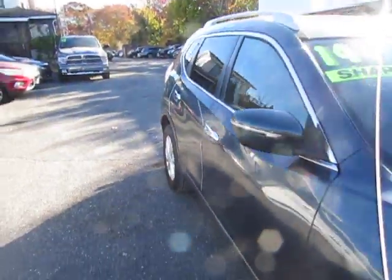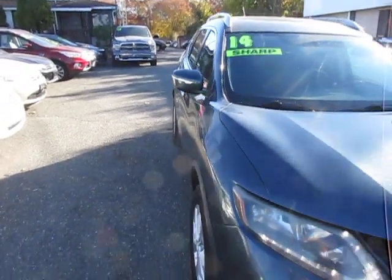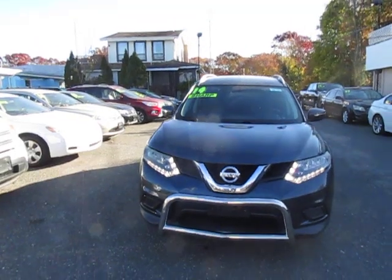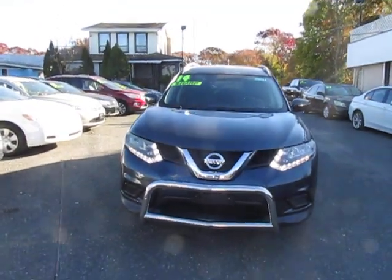Well, there you go folks. It's an all-wheel drive vehicle. Come on down, ask for Tom, Devine, John, or Jesus — any one of us would be happy to set you up on a test drive.